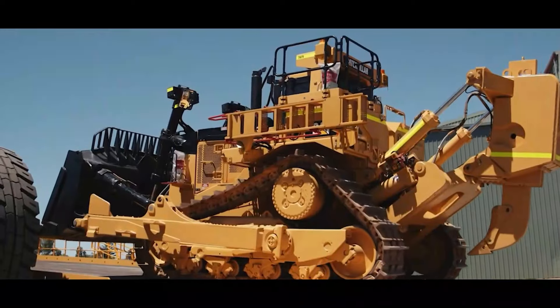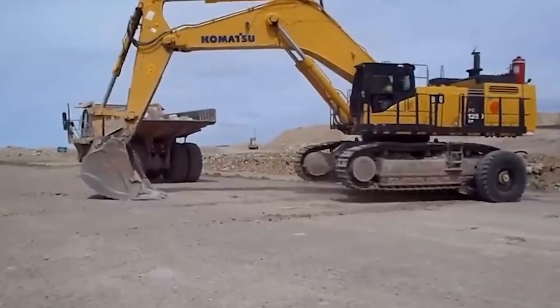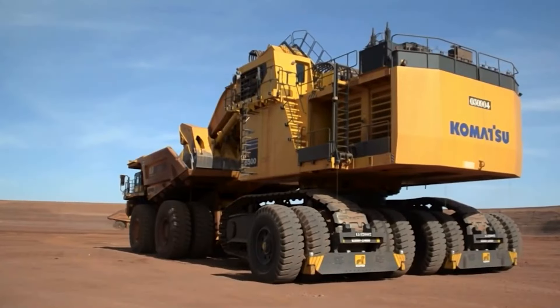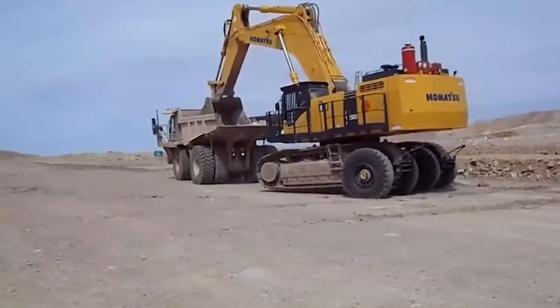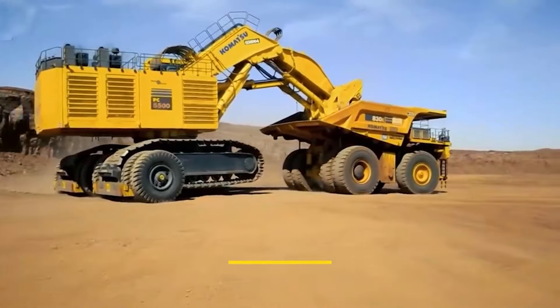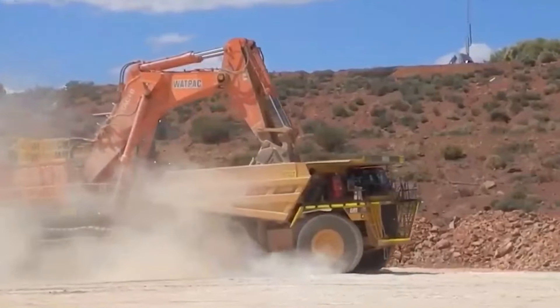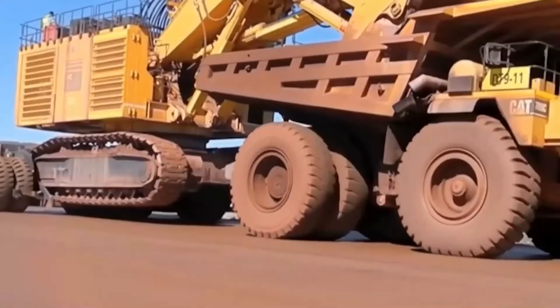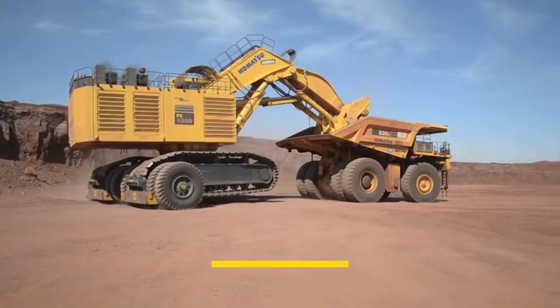Please like and subscribe for more amazing machine videos if you like what we have to offer. Introducing the Sleeper E550 Transporter — a veritable monster in the field of transporting large machines. Envision a device so powerful that it can easily lift excavators weighing as much as 565 tons. The E550 is the largest capacity carrier in the Sleeper EER family.